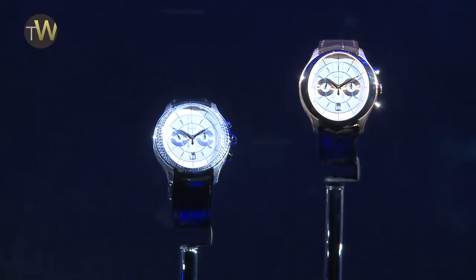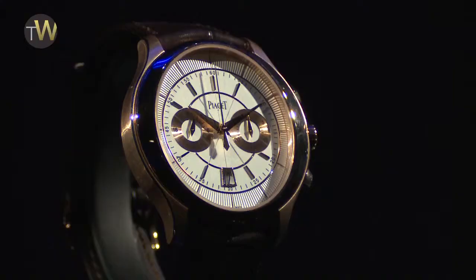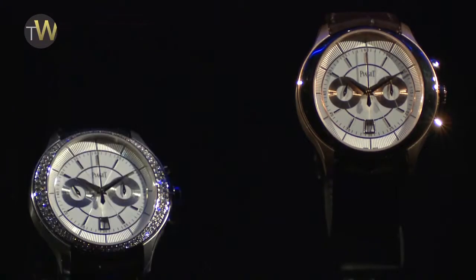Another watch that we have, which is completely new, is called the Gouverneur. This is part of the black tie collection and, for me, represents ultimate elegance. We have six different models — a combination of oval and round shapes — with three different movements.